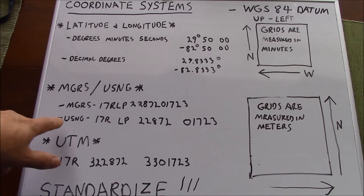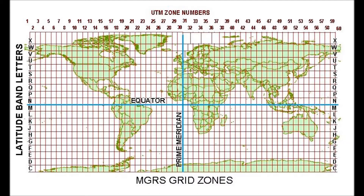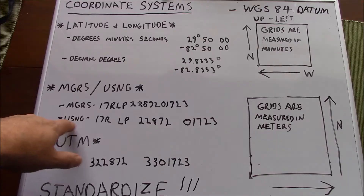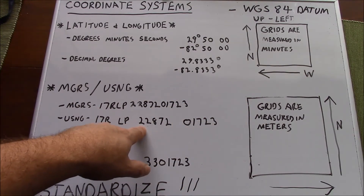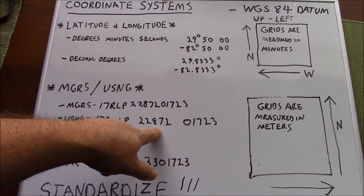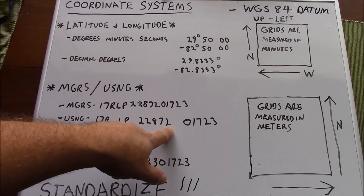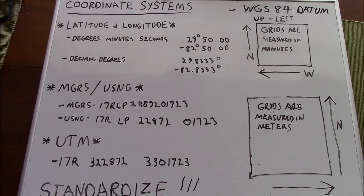Looking at how USNG is broken down: the '17 Romeo' represents a grid zone designator. This is our 100K grid, this grid right here is our 10K grid, this is our 1K grid, this is our 100-meter grid, this is our 10-meter grid, and this is our 1-meter grid. There's a high level of precision involved, and you can subdivide further. Commercially available GPS units are seldom able to maintain even 1-meter resolution on positional accuracy. To express these coordinates over the radio: 17 Romeo Lima Papa 22872 01723.